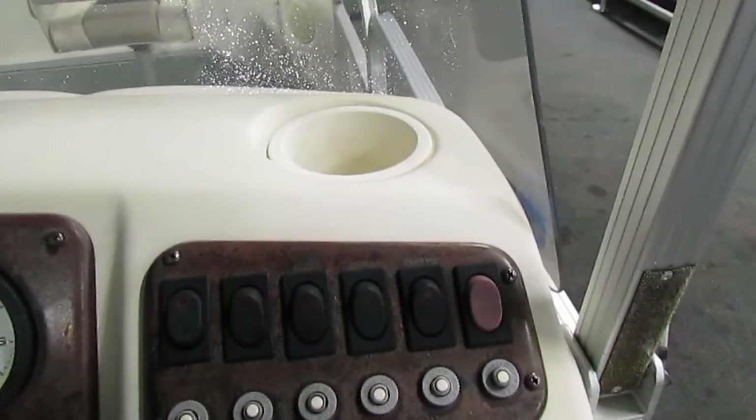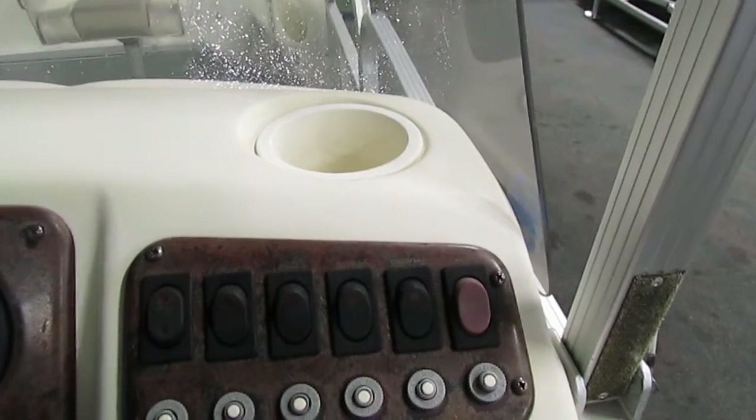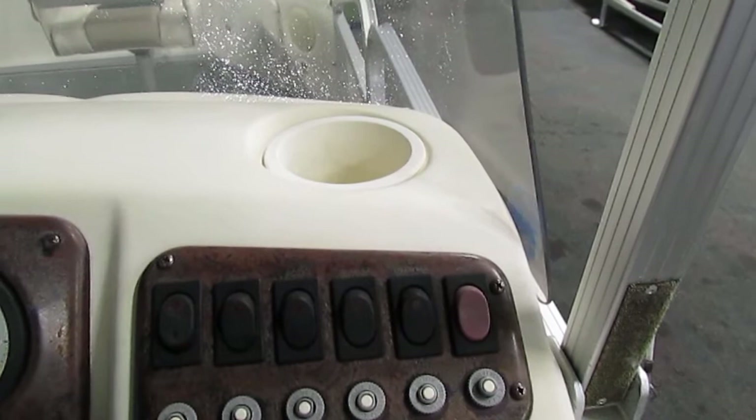The switches include one for the live well, one for the docking lights, one for the horn, and one for the radio master power.